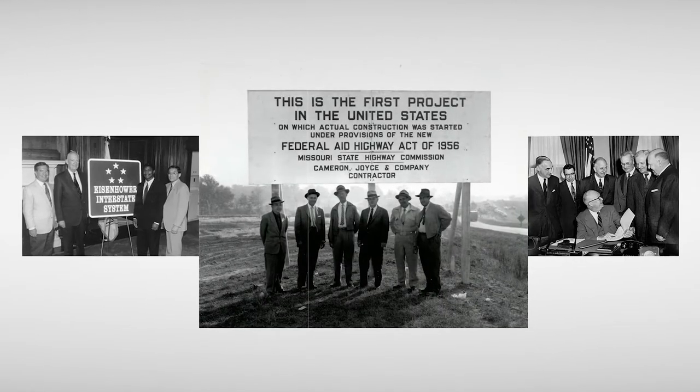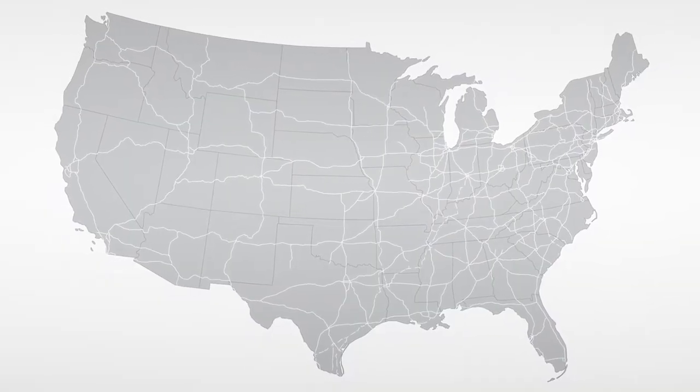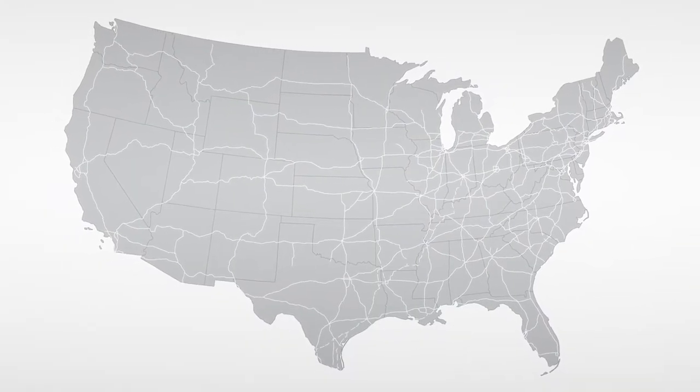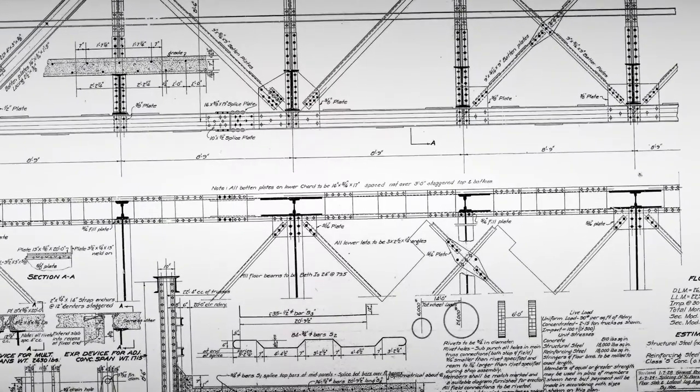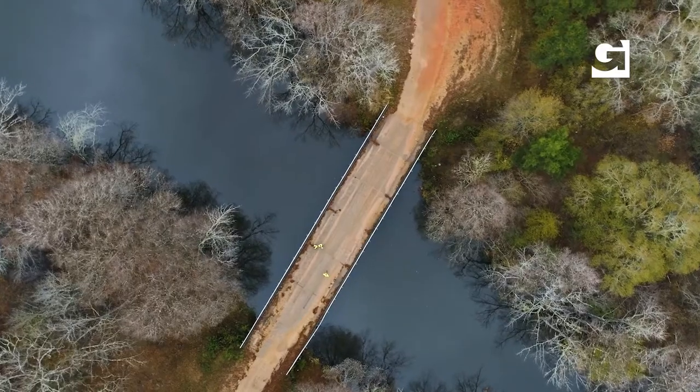One of the greatest commitments ever made to our country's highway infrastructure came with Eisenhower's signing the Federal Aid Highway Act of 1956, which helped create our interstate highway system — a system currently over 48,000 miles long. Among other things, adding a network of roads to crisscross the country meant constructing countless bridges to traverse the dynamic landscape of America.